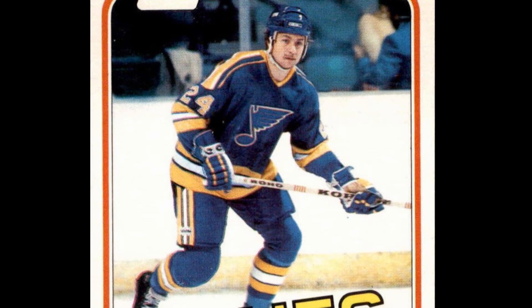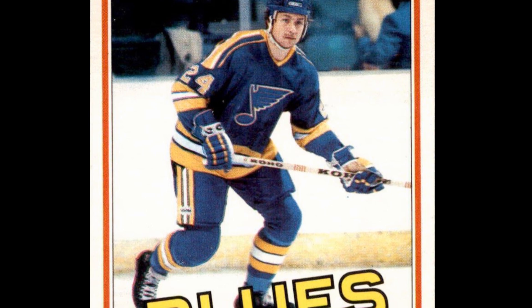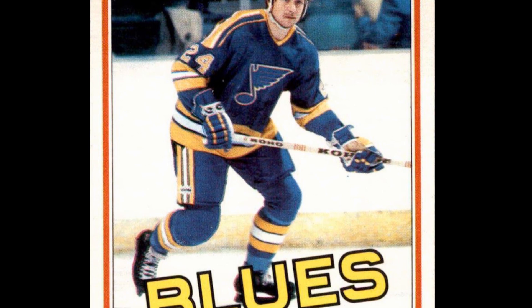The Bernie Federko 1981-82 OPC #288 hockey card. Written on the back of the card: 'The Blues' leading scorer in 1980-81, Bernie added nine power play goals, two shorthanded goals, four game-winning goals, and one game-tying goal during the year. Bernie was winner of the CHL's Rookie of the Year trophy at Kansas City in 1976-77.'